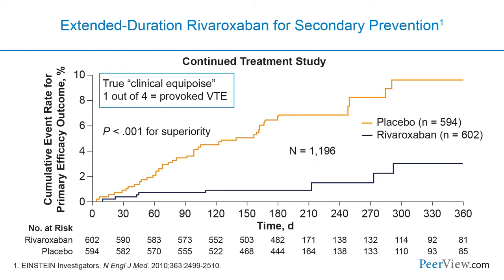Here we see data from the Einstein DVT trial with rivaroxaban. They looked at patients with deep vein thrombosis in two phases: an acute treatment phase and a continued treatment study. In that second part, patients treated with anticoagulants were randomized to continue with rivaroxaban or switch to placebo. Notably, 25% of these patients had provoked VTE, and in this population there was a marked reduction in the risk of recurrent venous thromboembolism with extending rivaroxaban therapy.